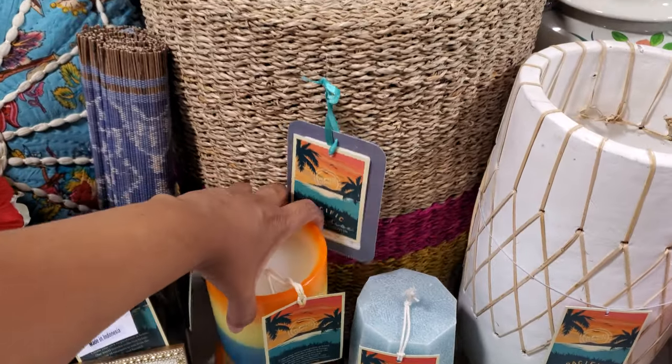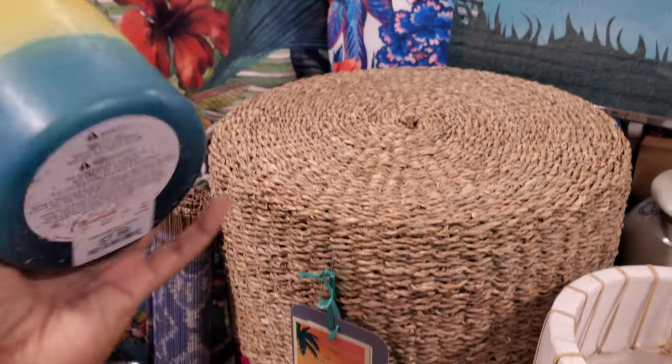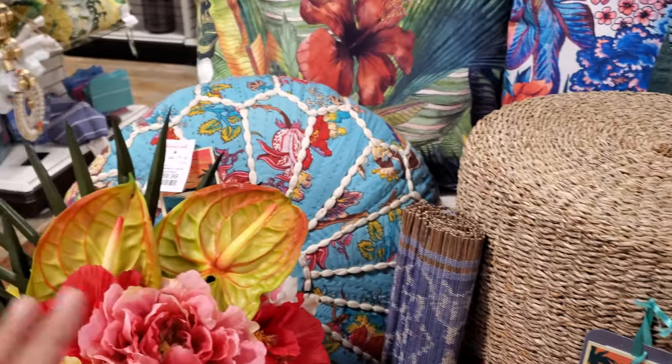These candles are so nice. Again, there is no smell to them. They're $8 — they're just like wax candles on the outside and inside too.